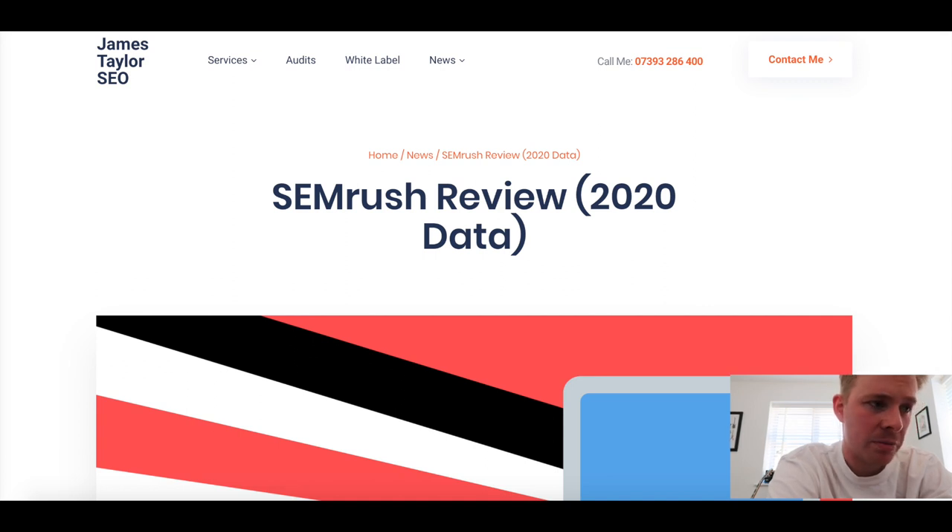If you're in a similar position to me and wondering which tools you should subscribe to or at least give a test, definitely check SEMrush out. I've got a link in the description - it is an affiliate link, but I feel like given how much I'm praising them, if I can get a little kickback just for being honest about how much I like the platform, then fair enough. Let's jump into a review of all the features and break down each bit.